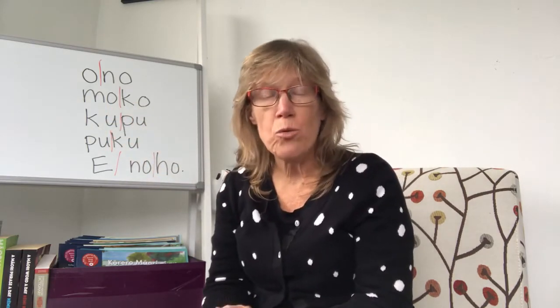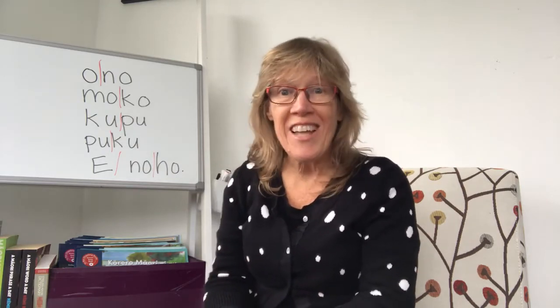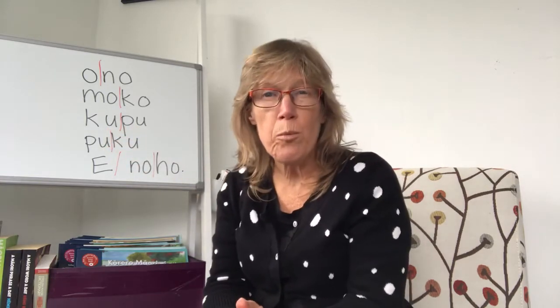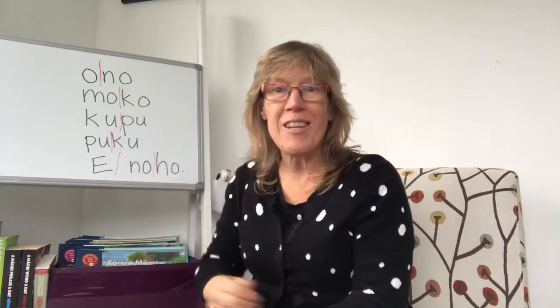Now let's look at U, which is very short. We have kupu — kupu means word. We have puku — puku means tummy.